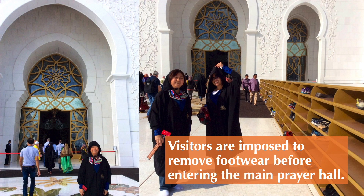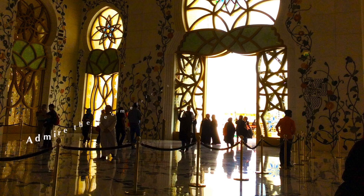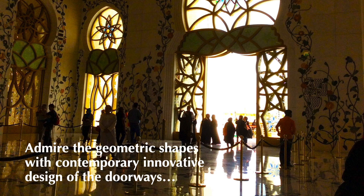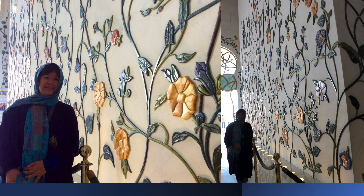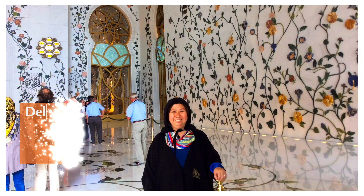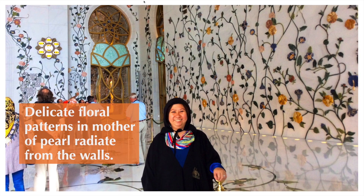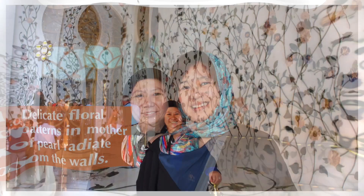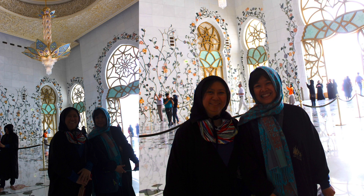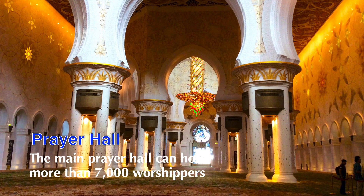Visitors are required to remove footwear before entering the main prayer hall. Look closely at the doorways and admire the geometric shapes with their contemporary, innovative design. Inside the mosque, check out the delicate floral patterns on the walls, with mother of pearl radiating from them. The main prayer hall can hold more than 7,000 worshippers.